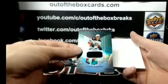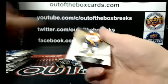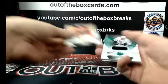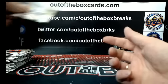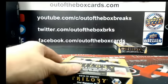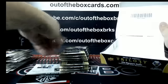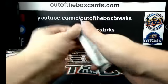Maxime Comtois rookie premier level 1 jersey for Anaheim. Anze Kopitar out of 538 jersey for LA. Two boxes to go. Don't forget guys, SP Game Used releases on Wednesday — we have 6 case breaks up there, 2 Masters and 4 Inners. They are filling up nicely, so check those out for Wednesday release.